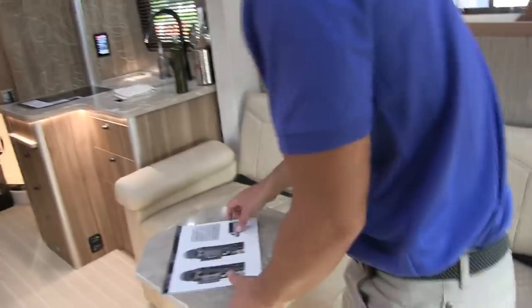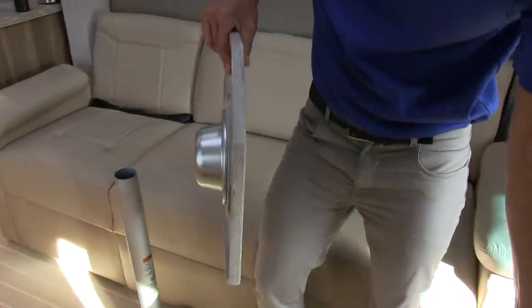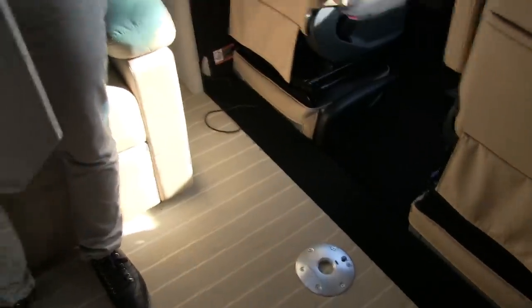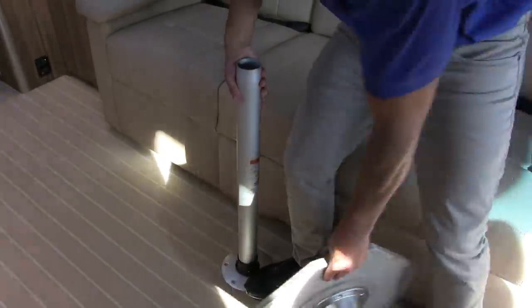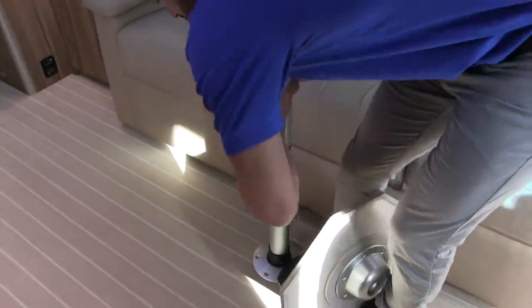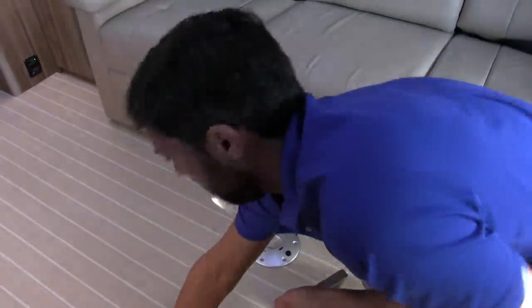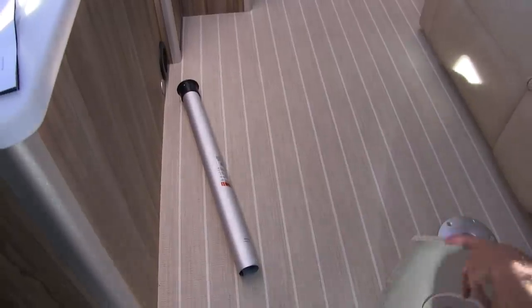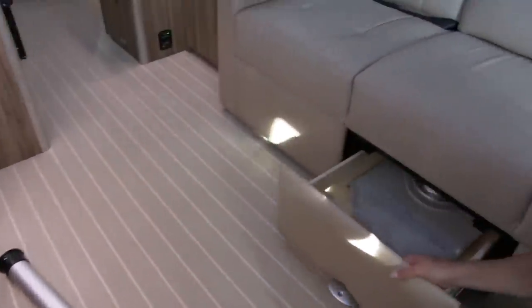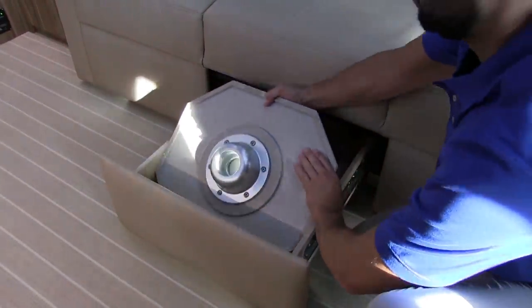Let's look at the sofa and table. There are two table spots in the front — press a button on the floor with your foot to unscrew the little table leg. The leg stores in a pouch so it doesn't roll around. There's also a drawer that holds the second table.